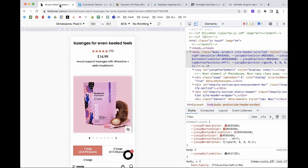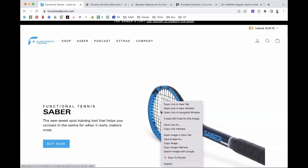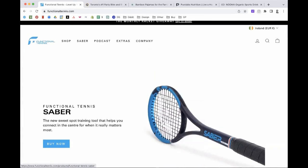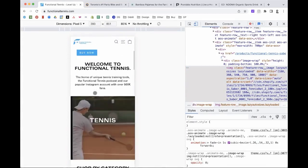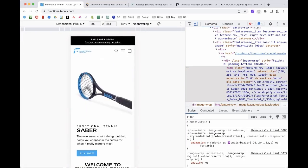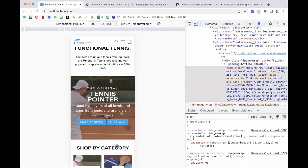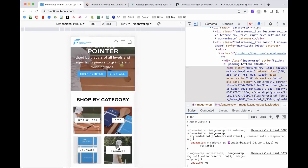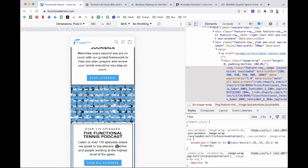Next one is Functional Tennis — Fabio, who we've featured in our Founders 5 before. Functional Tennis started as an Instagram account and they started selling tennis training products — initially journals, then a wooden spoon called the Tennis Pointer. In the middle of last year they launched the Functional Tennis Saber, which is their flagship product and where they're going to drive sales for the foreseeable future.